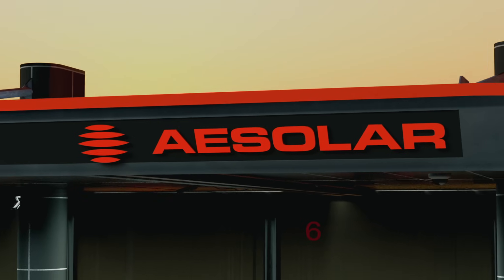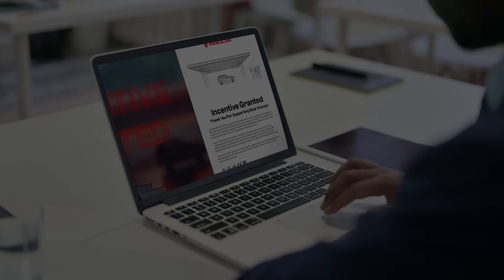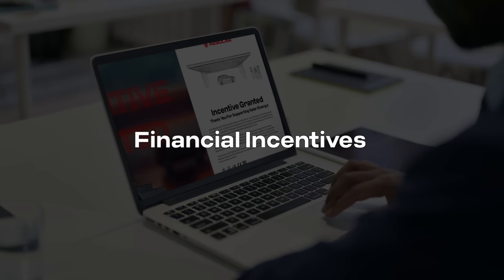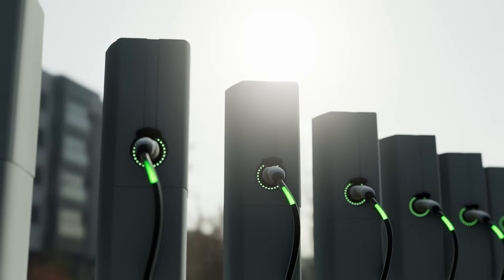Now is the perfect time to partner with AE Solar for high-quality carport PV modules. In many regions across the EU, buyers can take advantage of financial incentives for installing carports, making it easier and more affordable to invest in green energy solutions.